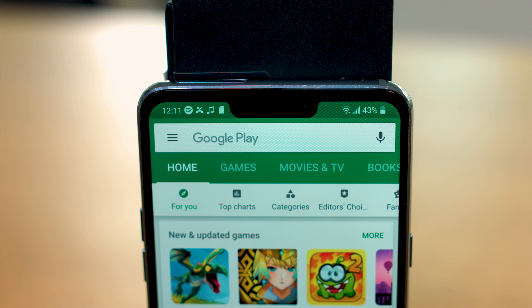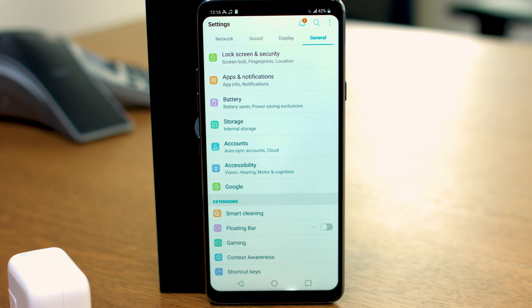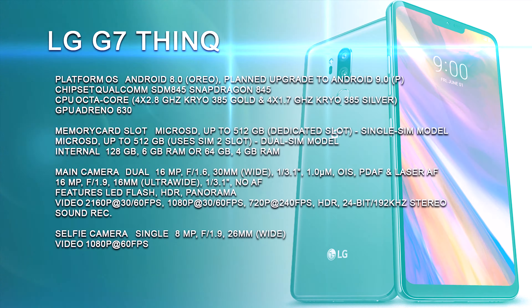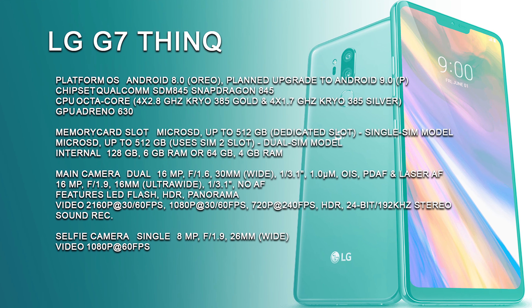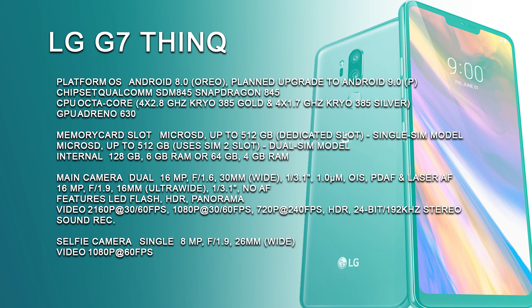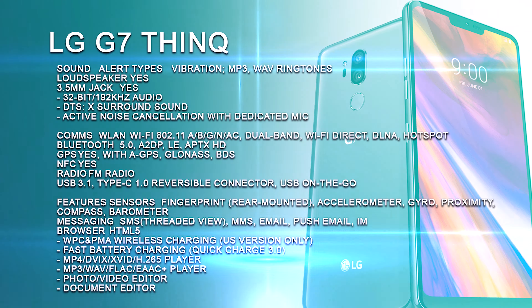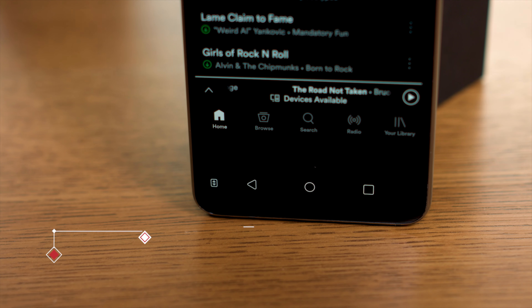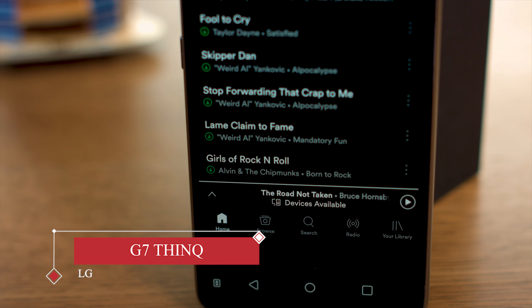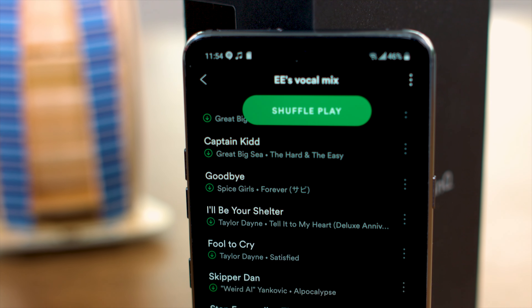Spec-wise, the G7 runs on Android 8.0 Oreo, features a powerful Qualcomm Snapdragon 845 2.8 GHz octa-core processor, 4 GB of RAM, 64 GB of internal memory, an optional microSD slot, and both quick charge and wireless charging. It's also IP67 water-resistant — a fact I can personally attest to since it continued to function after I dropped it into my kitchen sink, though we still wouldn't recommend taking it swimming or into the shower.